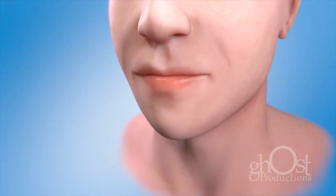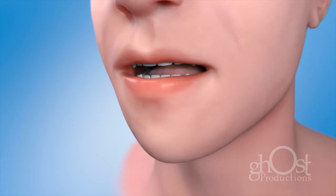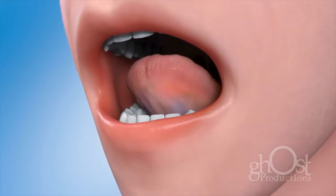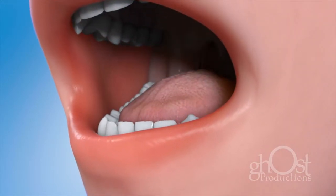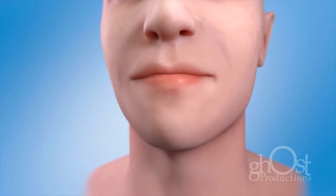Oral cancer includes cancers of the mouth and the back of the throat. Oral cancers develop on the tongue, the tissue lining the mouth and gums, under the tongue, at the base of the tongue, and the area of the throat at the back of the mouth. Because oral cancer can spread quickly, early detection is important.